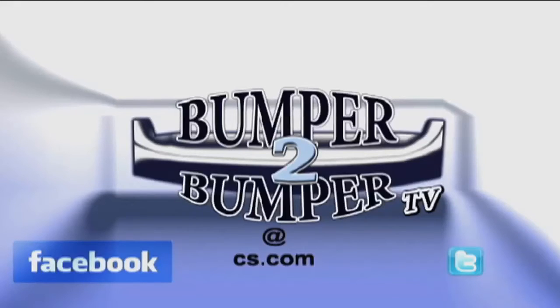This is Greg Morrison. We want to know what you think, so email us — the address is bumper2bumpertv@cs.com.